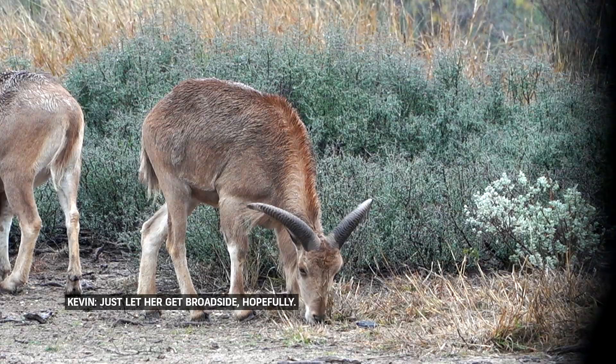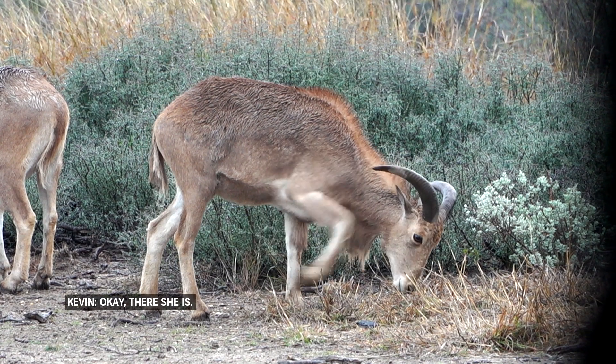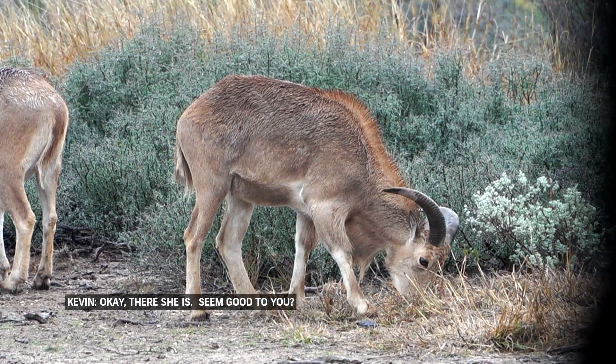Let's let her get broadside over here. Okay, there she is. She'll go to you.